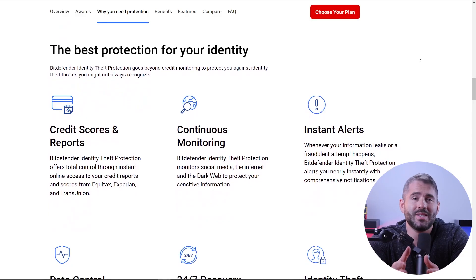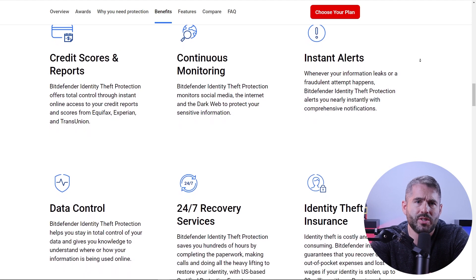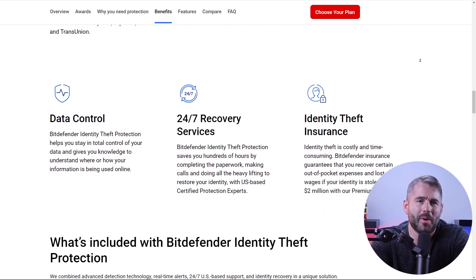When it comes to identity theft protection, Bitdefender offers a specific feature which is unfortunately only available to users in the U.S. But if you are in the U.S., it's an essential tool for safeguarding your personal information. Bitdefender monitors data breaches and scans social media to spot any fake accounts pretending to be you, giving you extra peace of mind about your identity. So these are just some of the incredible features that Bitdefender offers.